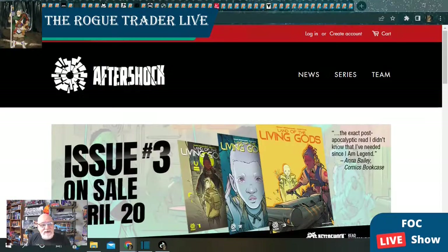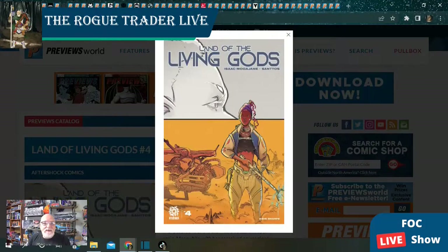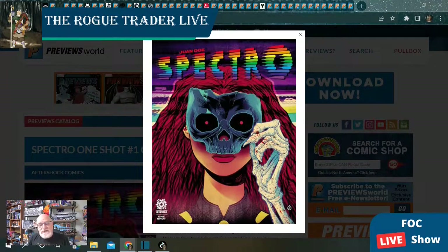From Aftershock Comics, we have Kaiju Score: Still from the Gods issue number two in this follow-up series with a single cover. Land of the Living Gods is at issue number four. And Spectro, a new one-shot from writer-artist Juan Do.